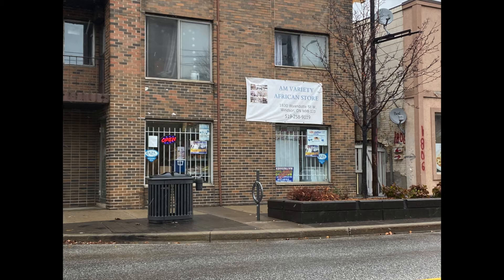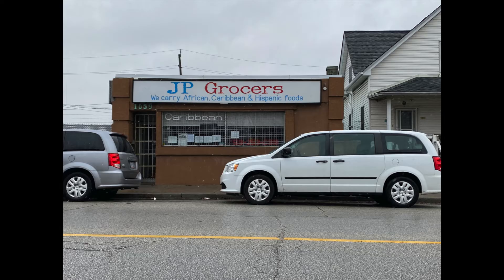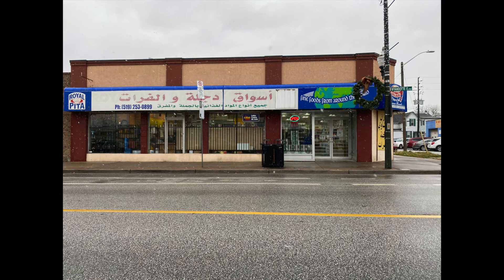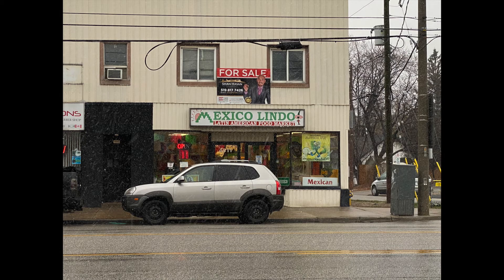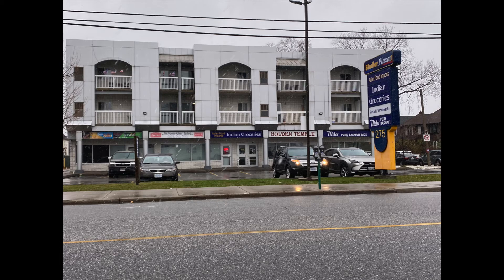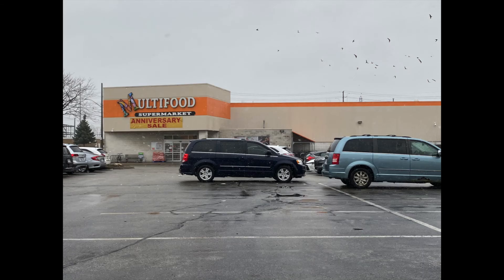There are also options of getting ingredients from the ethnic food stores. Most of these stores are on Wyandotte or Tecumseh. There's the African store, AM Variety at 1830 Wyandotte Street West; JP Grocers at 1071 Wyandotte West; the Arabic store, UR City Supermarket at 742 Wyandotte Street East; Dayala and Al Four at Food Market, 701 Wyandotte East; a Spanish and Mexican store, Mexico Lindo at 4611 Tecumseh Road East; a Syrian store, Ugarit Market at 1165 Wyandotte Street West; an East Indian store, Asian Food Imports at 275 Wyandotte Street West; and the Multi Food Market at 799 Crawford Ave.